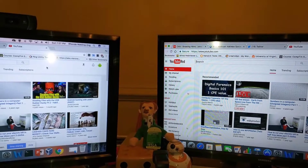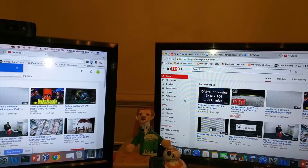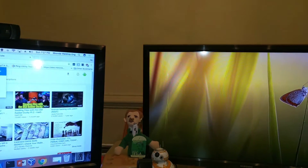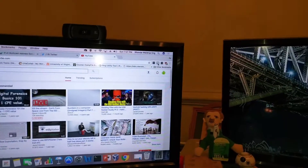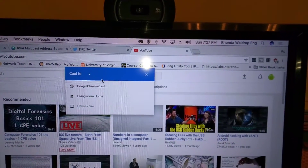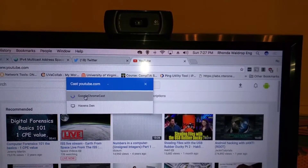Okay, so right now I've got Chromecast over here on the right, so let me show you. I've got my Chromecast over here, got YouTube here, so I'm going to go ahead and cast YouTube to my Chromecast.